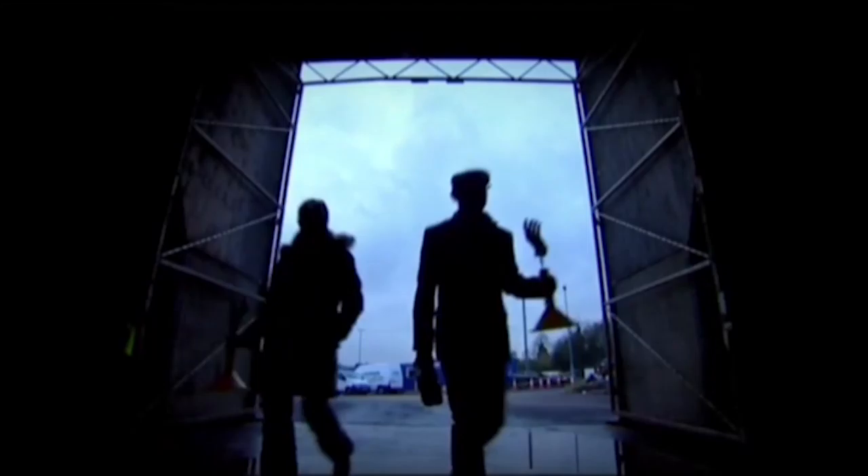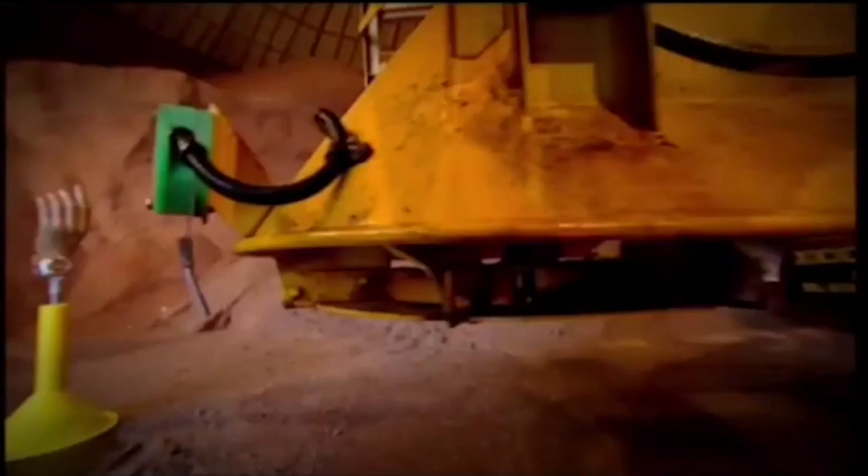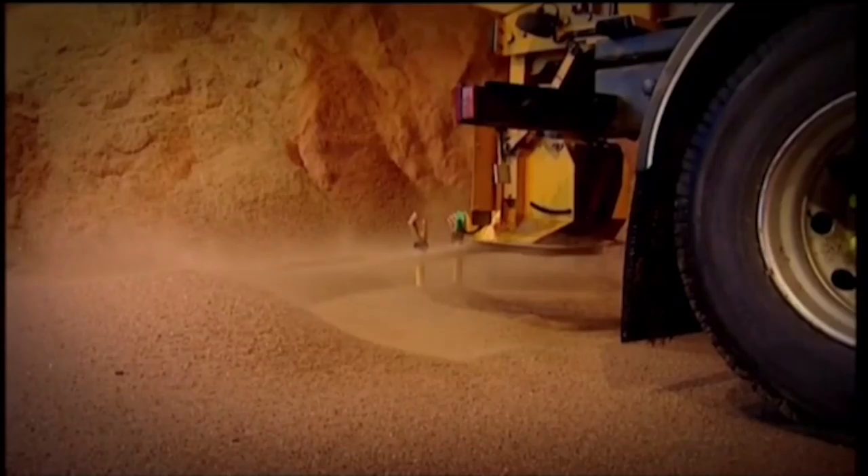To test our watches' scratch resistance, we secured them to these mannequin hands and left them to face the might of the road gritter. Six cubic metres of rock salt was shot from the gritter at speeds of around 70 miles an hour. My G-Shock has a raised bezel around the outside to protect the face and buttons from direct impact, and the resin body is naturally scratch-resistant. My Extreme Silver Seal watch face uses a hardened sapphire crystal — one of the most scratch-resistant substances on Earth.